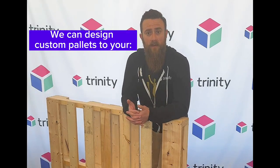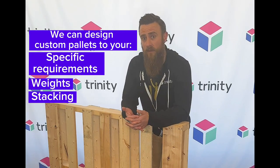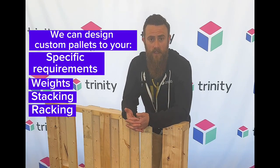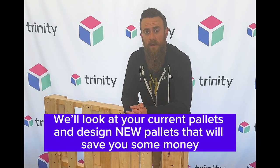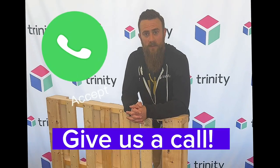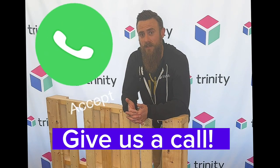You can give us any of your requirements, any of your weights, your stacking requirements and your racking requirements in your warehouse. We can design a pallet that's custom for you and also take a look at your current custom configurations and design new pallets that can save you some money. Give one of our national account managers a call today and we'll use our PDS system to design a pallet for you.